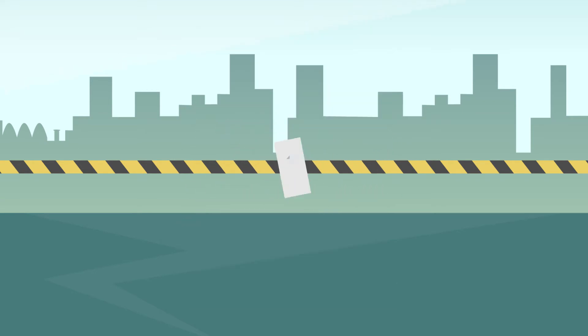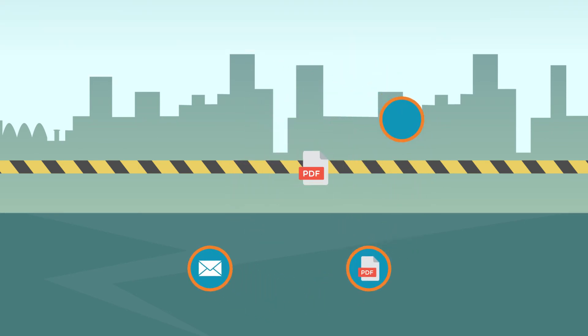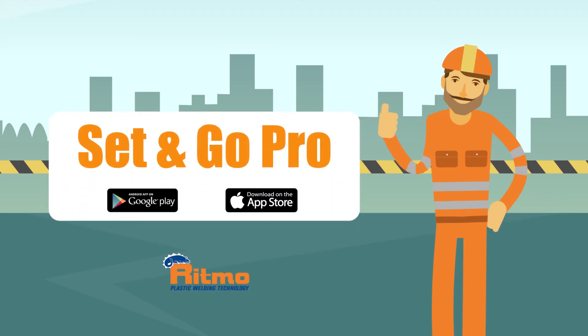Quickly share the welding reports in PDF format via email and WhatsApp, or save them to your phone or on a cloud archive. Discover Set and Go Pro in your mobile app store — capture and maximize your job site efficiency.